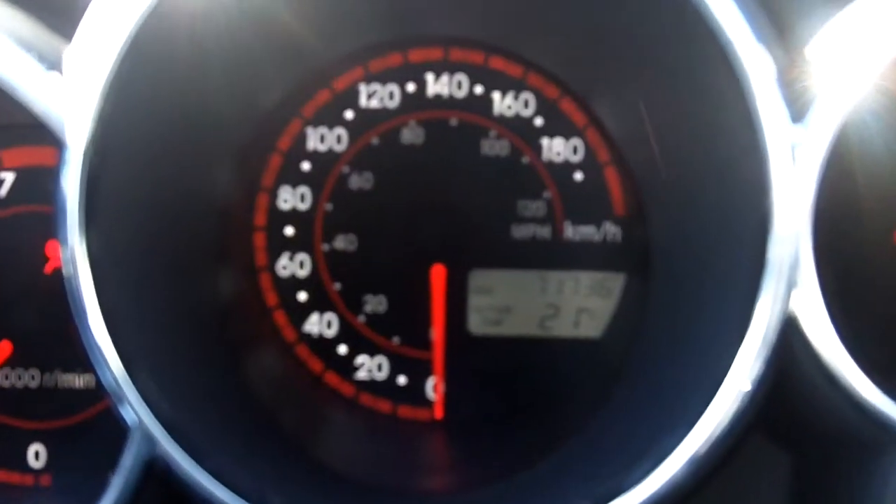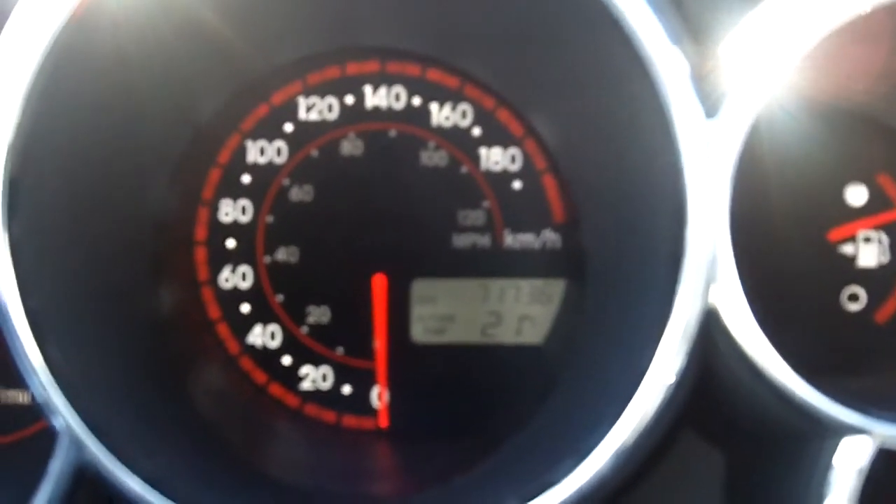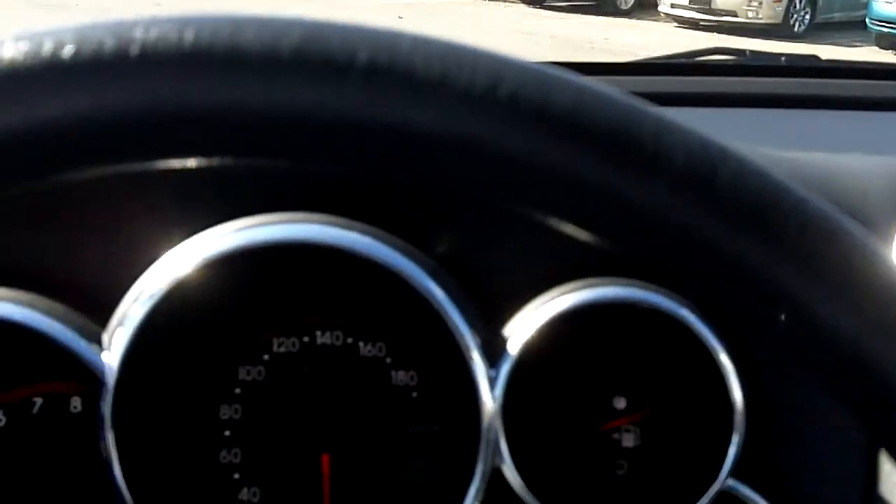Let's start her up and take a closer look at the exact mileage — 71,736. Nice little sound system. Nice clean car, no foul odors, no bad smells. This is a non-smoking vehicle.